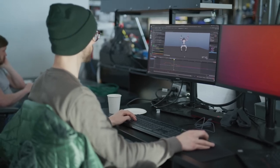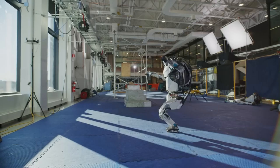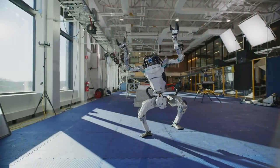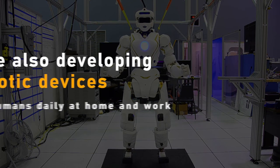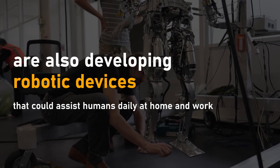Currently, the robot is unavailable for purchase or on the market. Robots that can routinely perform real-world tasks are still a long way off, according to Atlas Control lead Ben Stevens. Several other companies, including NASA and Tesla, are also developing robotic devices that could assist humans daily at home and work.